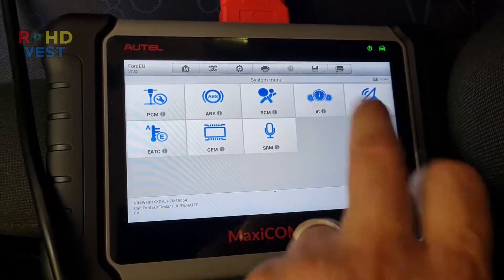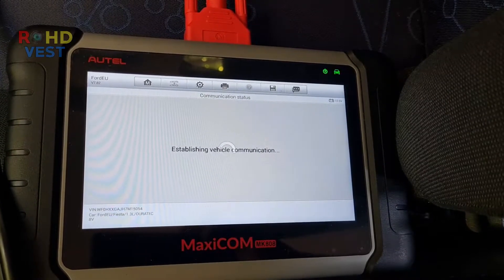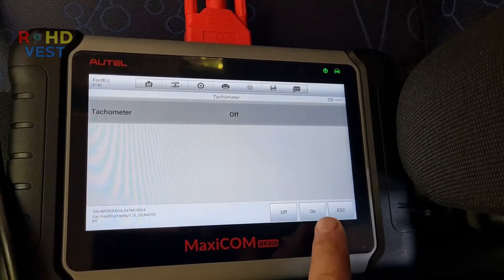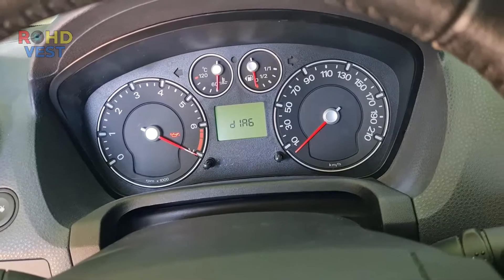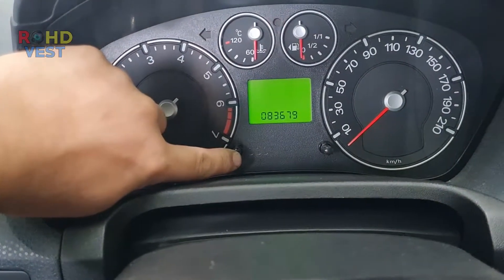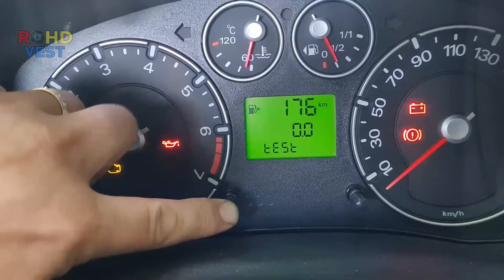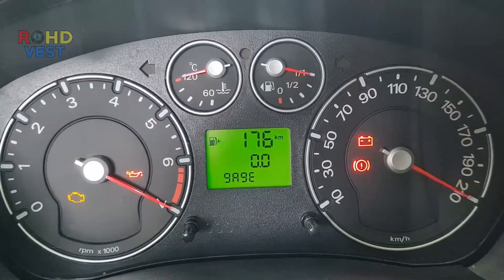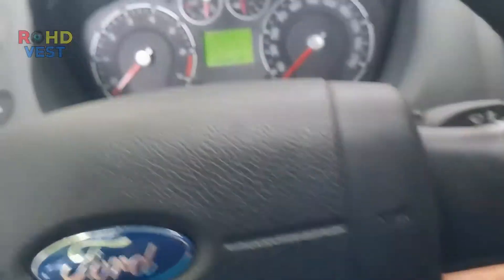To totally eliminate the instrument cluster from the equation, I tested the tachometer needle from the Autel tablet. This test can also be activated manually by pressing the left instrument cluster button and turning the ignition on at the same time. Keep pressing the button until the word 'test' appears on the display, then release the button. To exit from test mode, you must turn the ignition off.